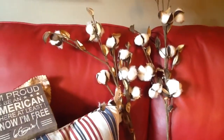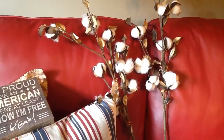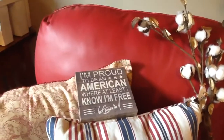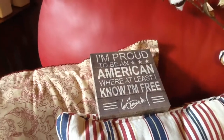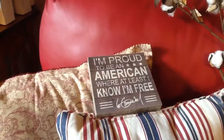At Kirkland's, they got the big tall cotton stems in. I needed something taller than the ones I already had to go in some of my taller vases, so I got two of those. Then all of Kirkland's patriotic things were 75% off, so I got this 'I'm Proud to Be an American' wood sign.